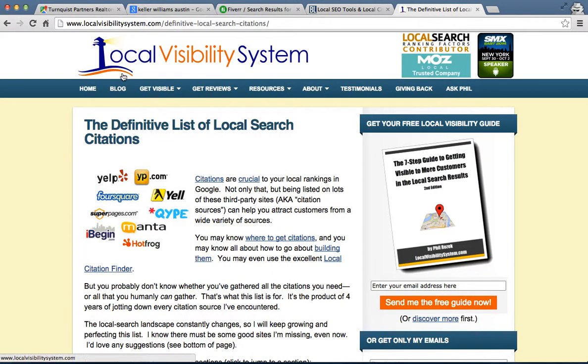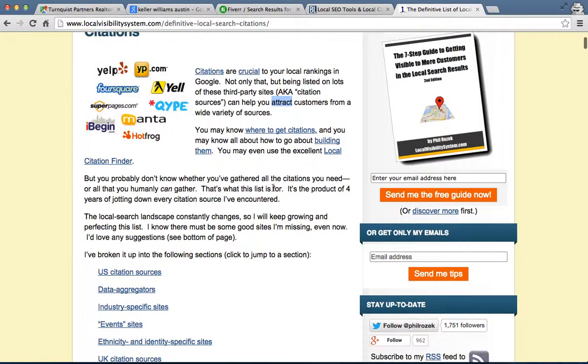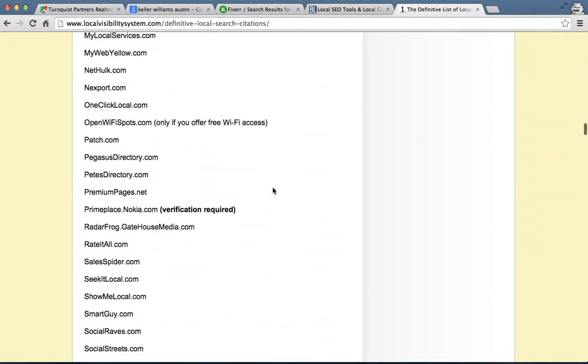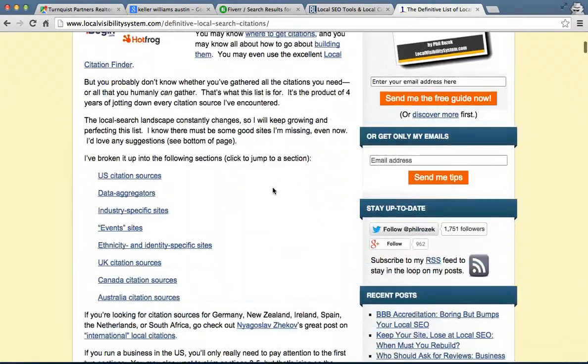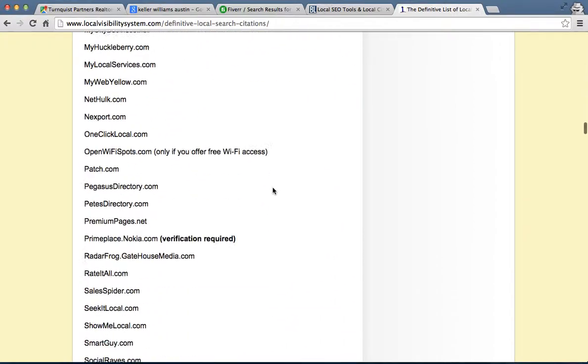The third one I'll recommend is LocalVisibilitySystem.com. If you go there to Resources, Definitive List of Local Search Citations, they're basically saying the exact same thing I'm telling you right now, but they also give you a huge list of all the places that you can go out and have citations. This is the game — the game is to see who has the most of these pointing at the right Google Plus page that you've already claimed, verified, filled with all information and pictures, and tied to your website. You want to be on as many of these as possible.